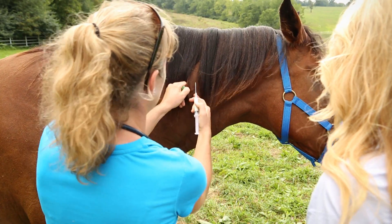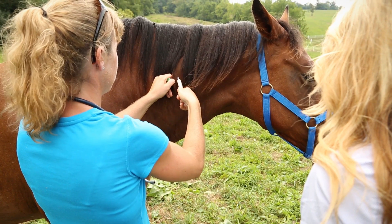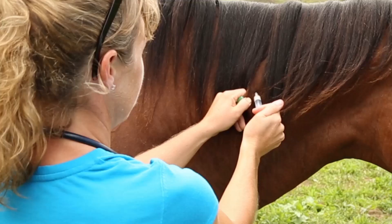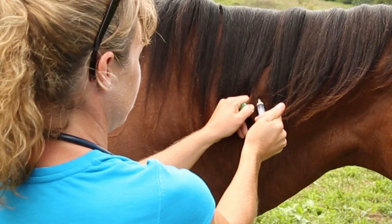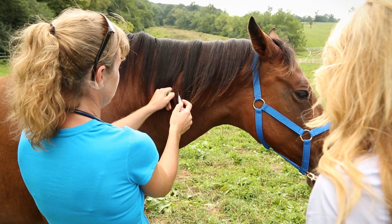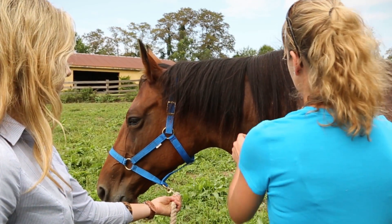Following insertion of the hypodermic needle, as with all intramuscular injections, aspirate to ensure that you have not inadvertently threaded a vein or an artery. Lastly, depress the plunger to inject the XSEED. If you experience excessive resistance, do not force it — simply remove the needle and repeat aspiration and injection.